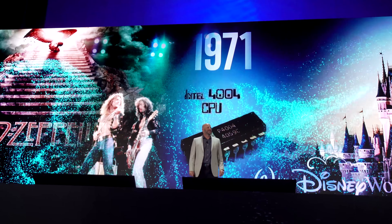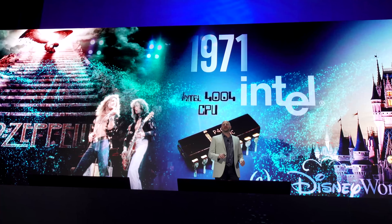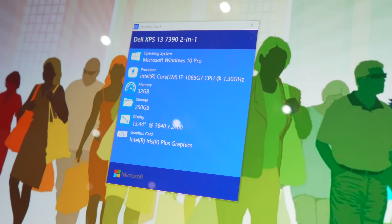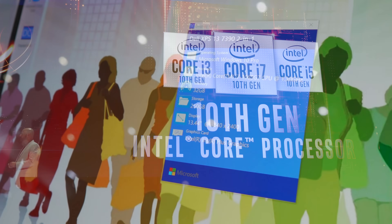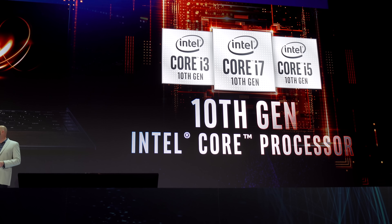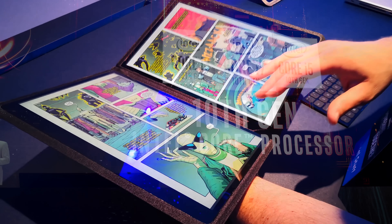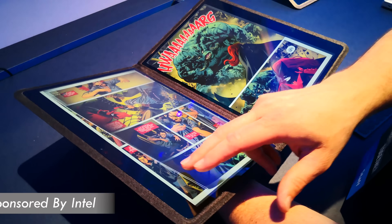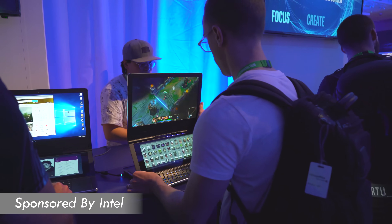It all begins with the keynote here on Tuesday for Intel, where they announced their new 10th generation Sunny Cove architecture, codenamed Ice Lake. The details behind this were they were promising an 18% IPC increase compared to the previous generation Intel processor. This video is sponsored by Intel.